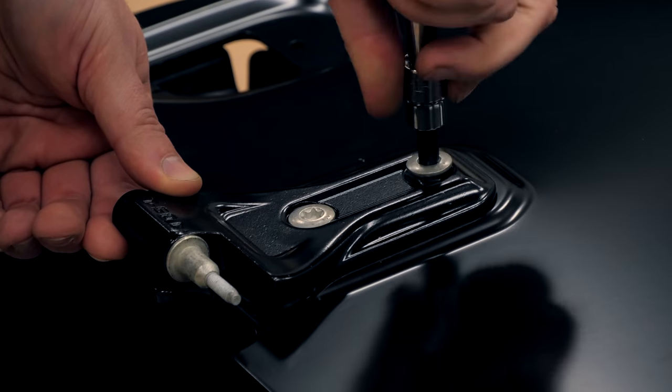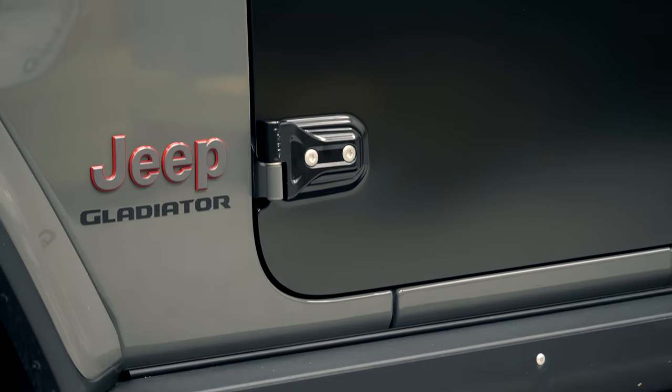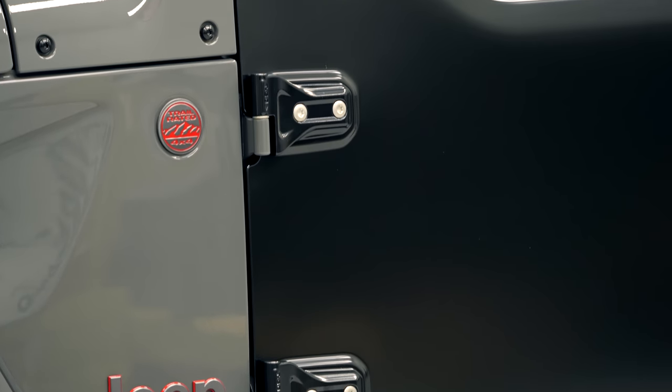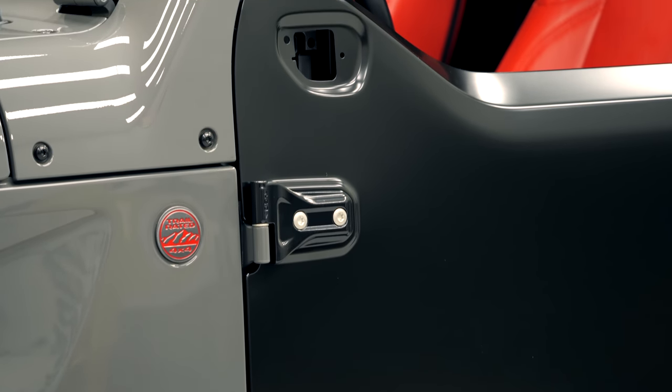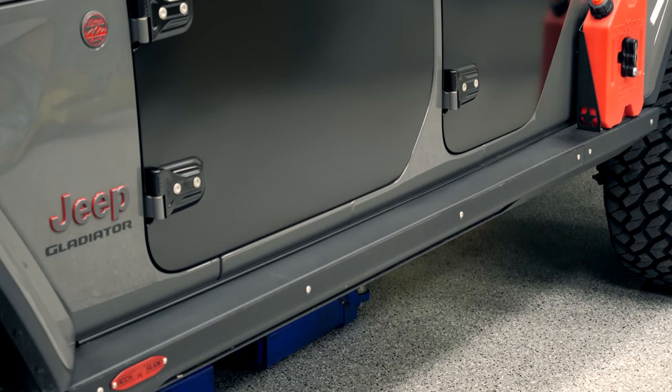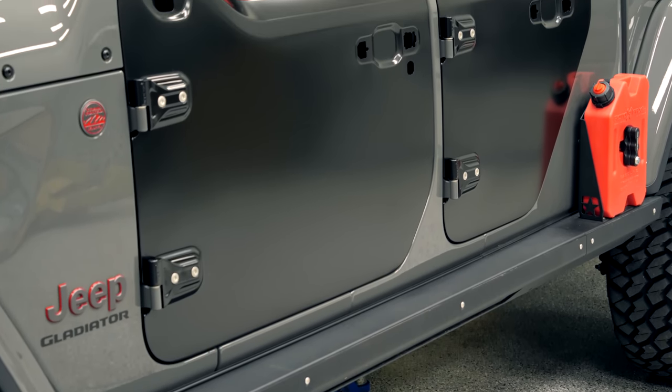We are currently loading up not only the shell but all the rest of the replacement parts into our system. So you'll be able to buy all of those individual parts separately and build your own doors. I think that might be your best option right now if you already own your Wrangler or Gladiator.